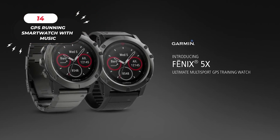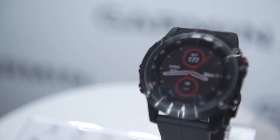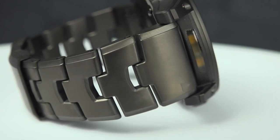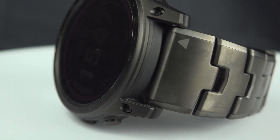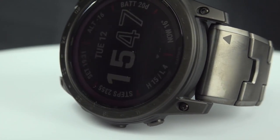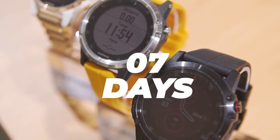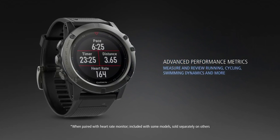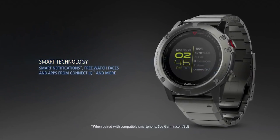Number 14: GPS Running Smartwatch with Music and Advanced Dynamics. This smartwatch boasts a durable construction with Corning Gorilla Glass 3 lens material, a fiber-reinforced polymer bezel, and a comfortable silicone strap. Enjoy extended battery life with up to 7 days in smartwatch mode and 6 hours in GPS mode with music playback, allowing you to track your activities and listen to your favorite tunes throughout the day without interruption.